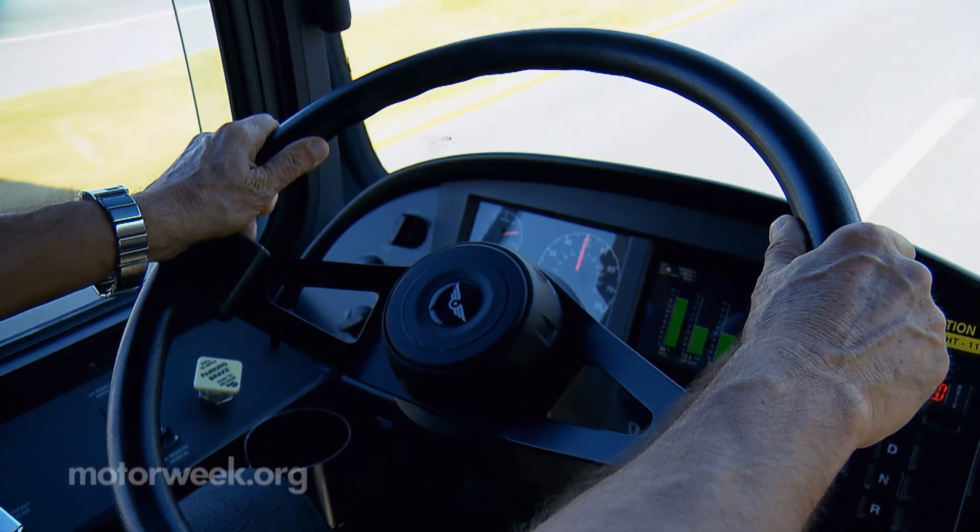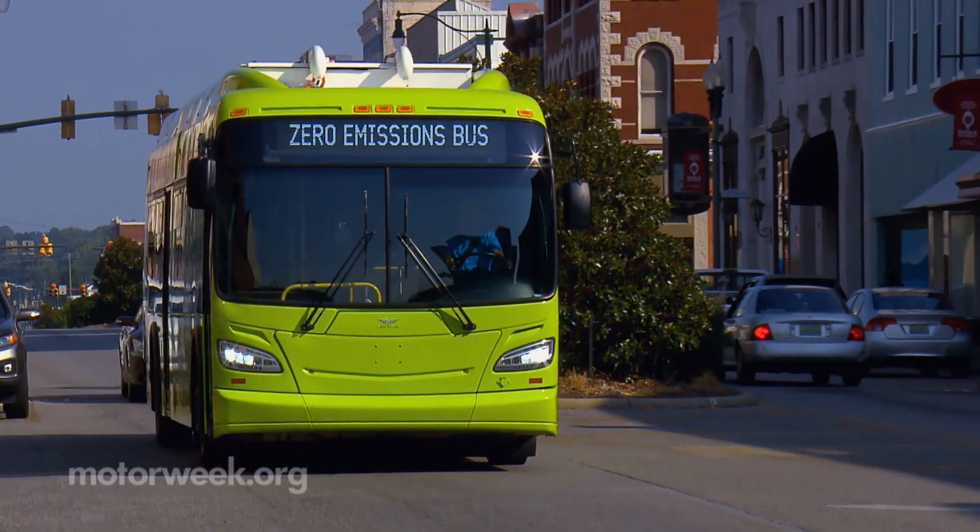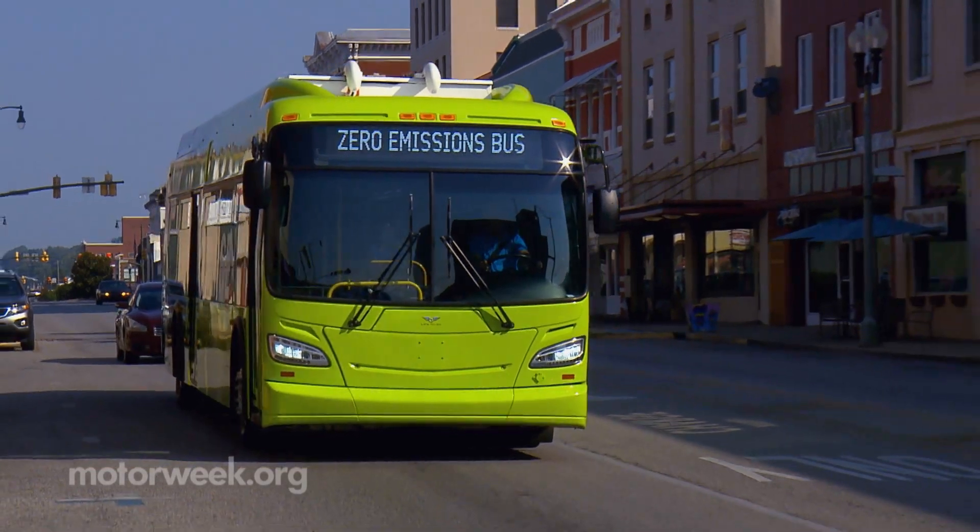The industry is moving more towards zero emissions, particularly with California implementing regulations where 100% of their fleets are going to be purchasing zero emission buses by 2030. That basically mandates that the buses will be either battery electric or hydrogen fuel cell, which produces a zero emission bus.